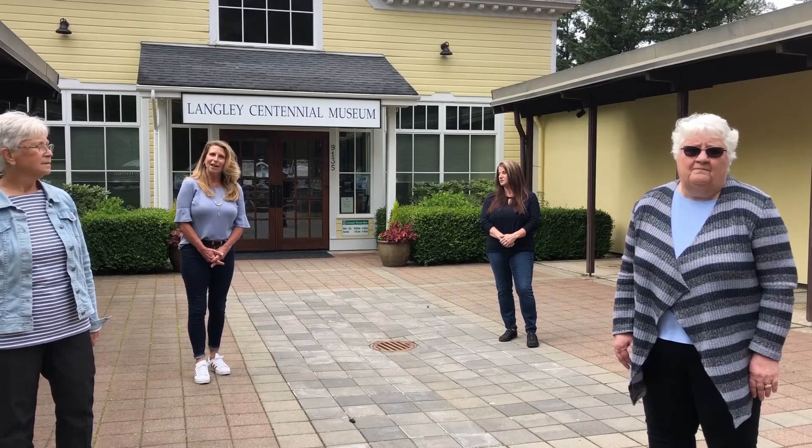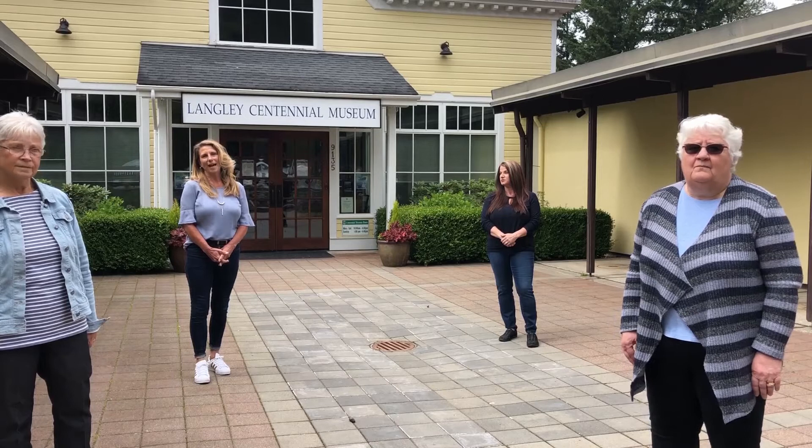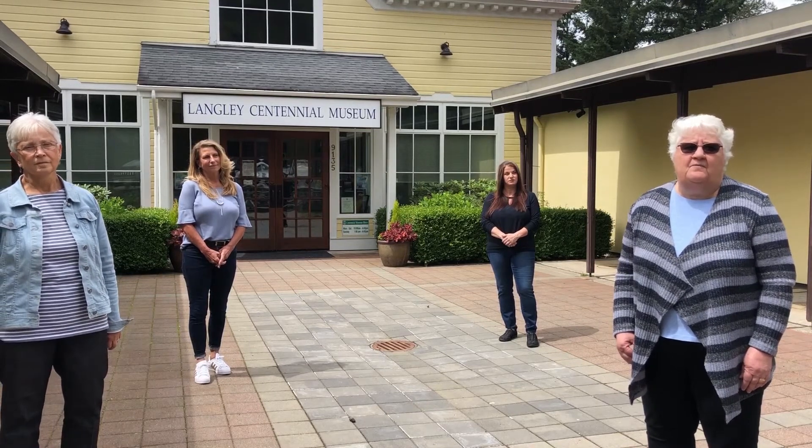My name is Amy. An artifact is an object made, used, or modified by someone in the past. I'm Laureen, and we are four of the nearly 50 docents at the Museum.